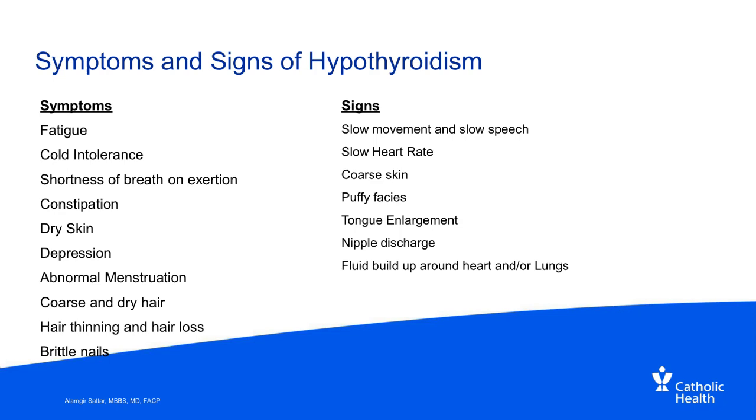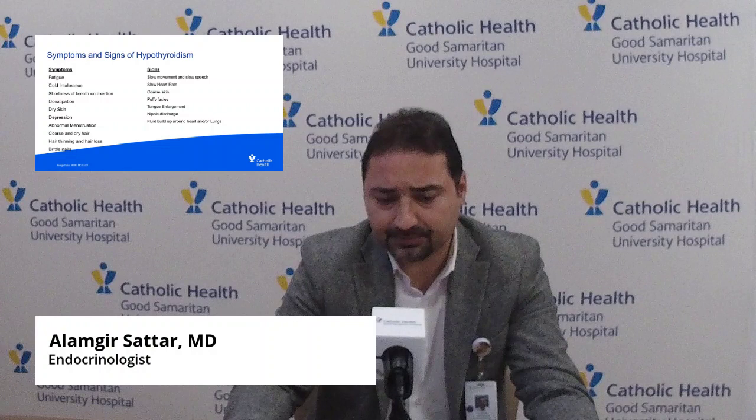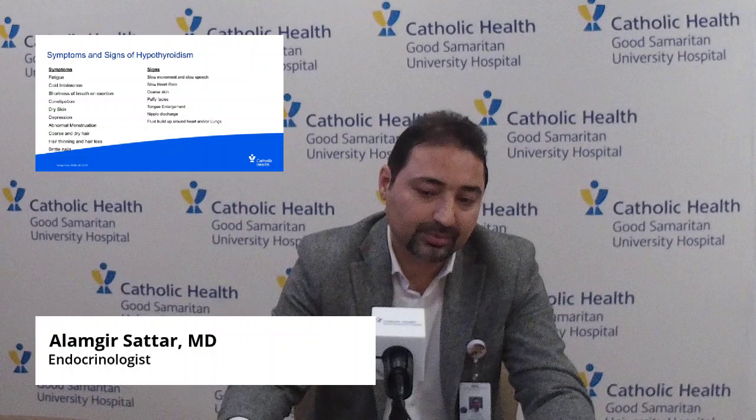The signs and symptoms of hypothyroidism are nonspecific but affect pretty much every organ system. You can have fatigue, cold intolerance, shortness of breath on exertion, constipation, dry skin, depression, abnormal menstruation, coarse and dry hair, hair thinning and hair loss — which is generalized, not patchy — and brittle nails. Signs include slow movement, slow speech, slow heart rate, coarse skin, puffy facies, tongue enlargement, nipple discharge, and fluid buildup around the heart or lungs.